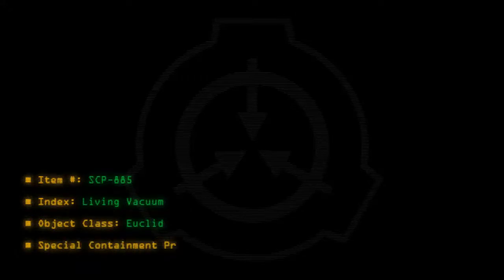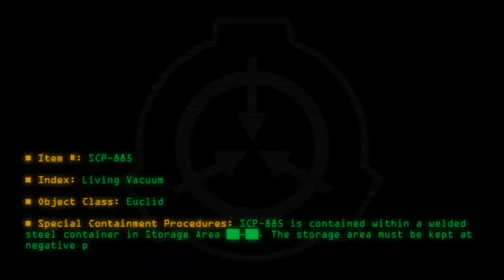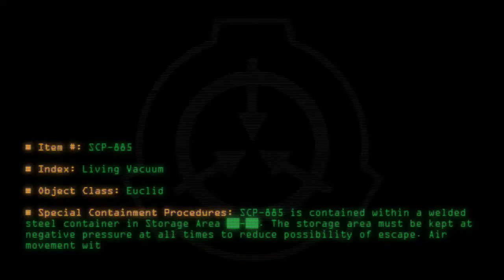Special containment procedures: SCP-885 is contained within a welded steel container in a storage area. The storage area must be kept at negative pressure at all times to reduce the possibility of escape. Air movement within the storage area is to be monitored at all times.